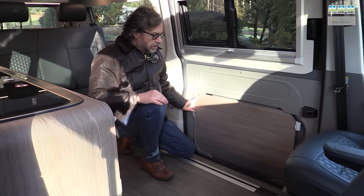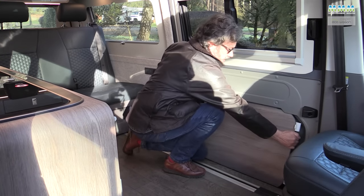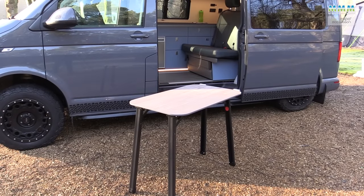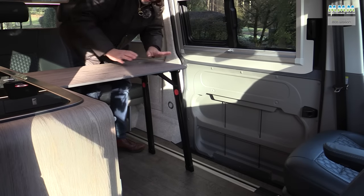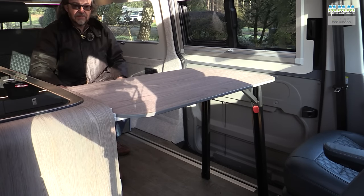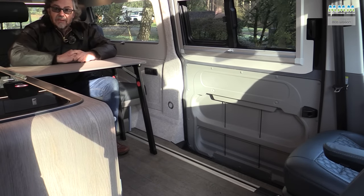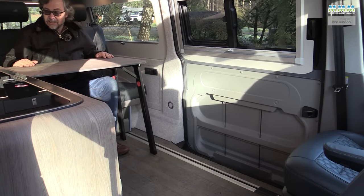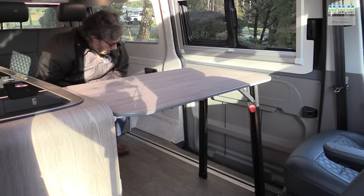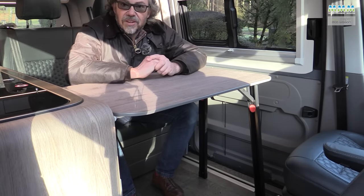The table stores on the sliding door but can be used inside and outside the van. Just lift it up and pull it out — for outside use, deploy all four legs; inside, use two legs and clip it to the front of the kitchen. You can slide it all the way down to use with the cab seats, or all the way back to use with the rear bench. Or, if you're organised, slide it all the way forward, slide the back seat forward as well, and now all four of you can get round the table.